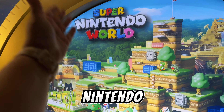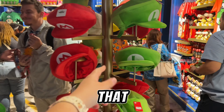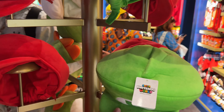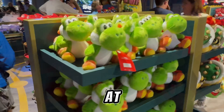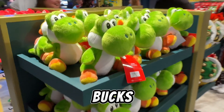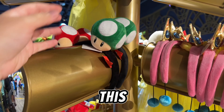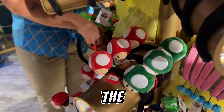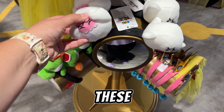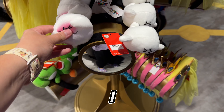Now we're in the most anticipated area — Nintendo World! They have lots of merch. There's a Luigi hat for $39, and Mario and Yoshi on the other side. Look at the little Yoshi, $20! Look at all those headbands — I'm so excited! This is really cute, $25. They have Luigi, Princess Peach, and my favorite, the mushrooms — I bought these in Japan and now they're here!